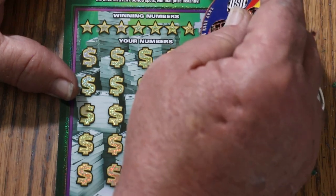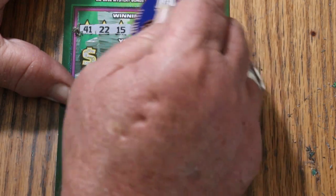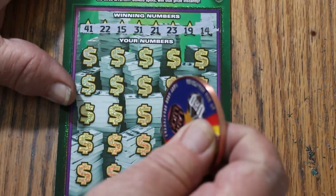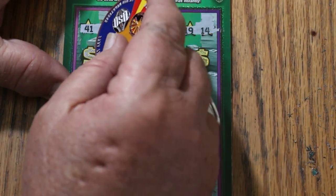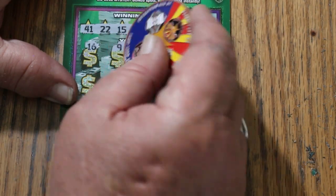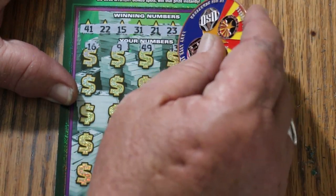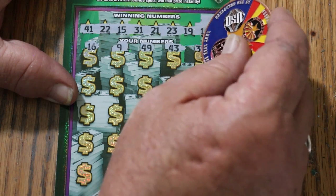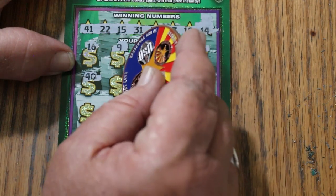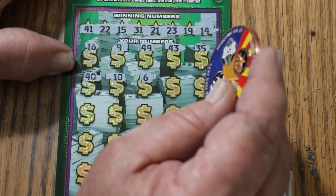Here we go. There's the number — 41, 22, my number is 15, 31, 21, 23, 19, 14. Off we go: 42, 16, 9, 49, 43, 35, and 40. Then 10 and 6.